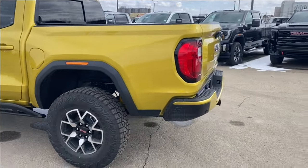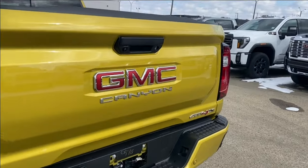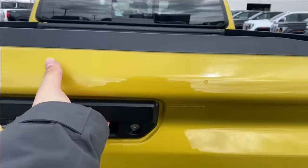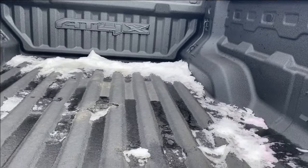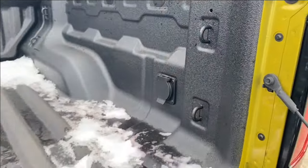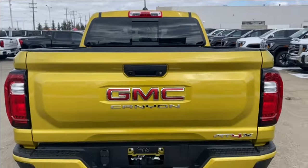Taking a further look at the back, you have the red GMC nameplate in the corner above the chrome canyon and AT4X nameplate. We'll open up the tailgate here — lots of room in the back, with cargo tie down locations at each corner as well as onboard power on the right hand side. And the easy lift tailgate makes it super easy to close the tailgate when you're all done.